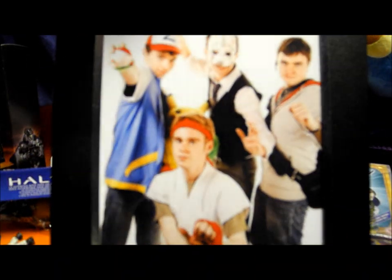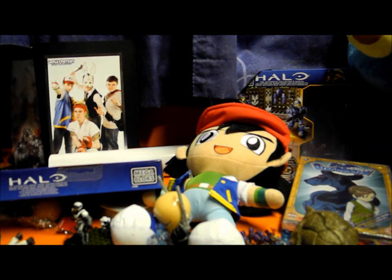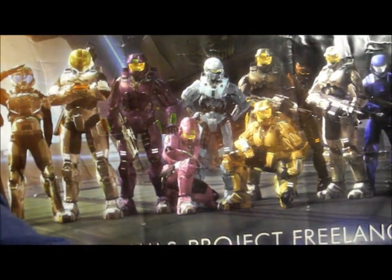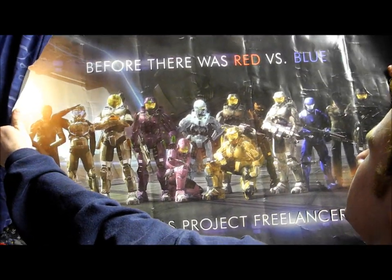We have our lovely photo of us at the photo booth. Simon's poster was damaged in transport unfortunately, but it's an awesome Red vs Blue — before there was Red vs Blue, there was Project Free Lancer — poster as well.